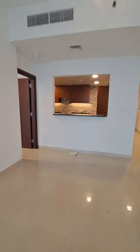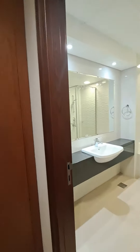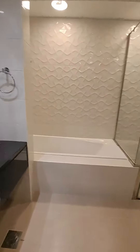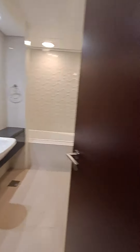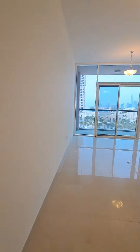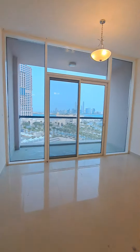This is the living room, and as we enter into the master bedroom, this is the walk-in wardrobe. We have a seven-door walk-in wardrobe. For a one BHK, it has a master washroom with a standing shower and bathtub. It's really nice, well-planned, and well-made.